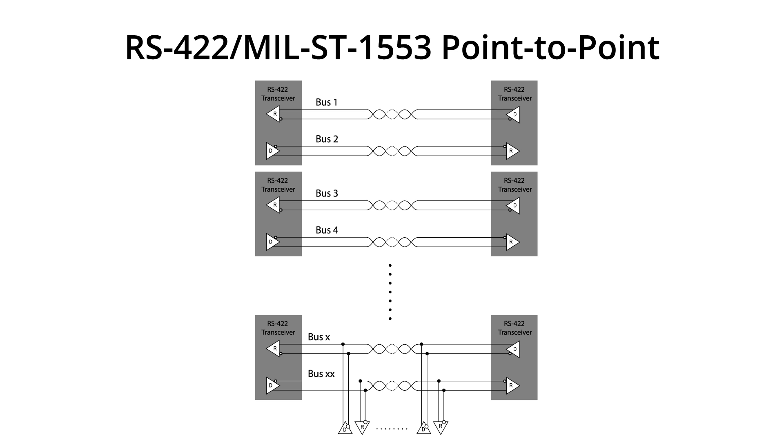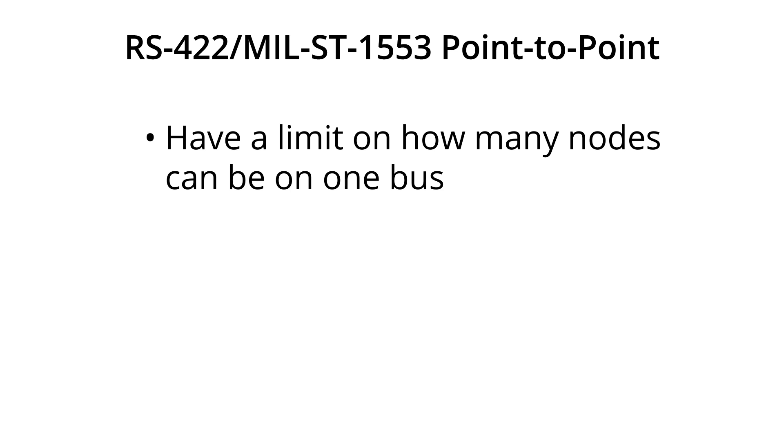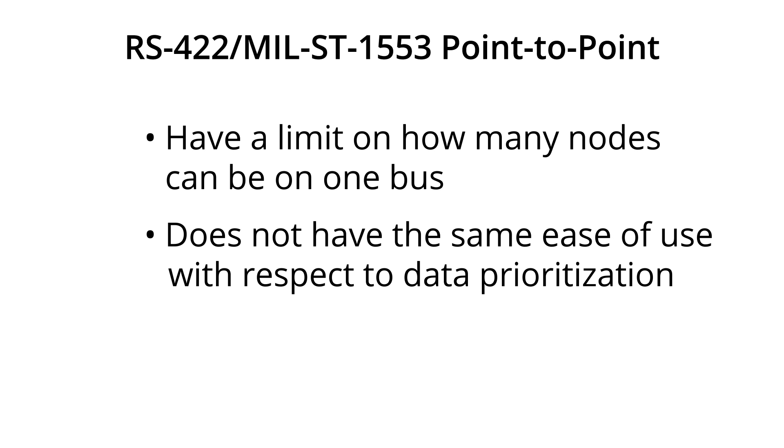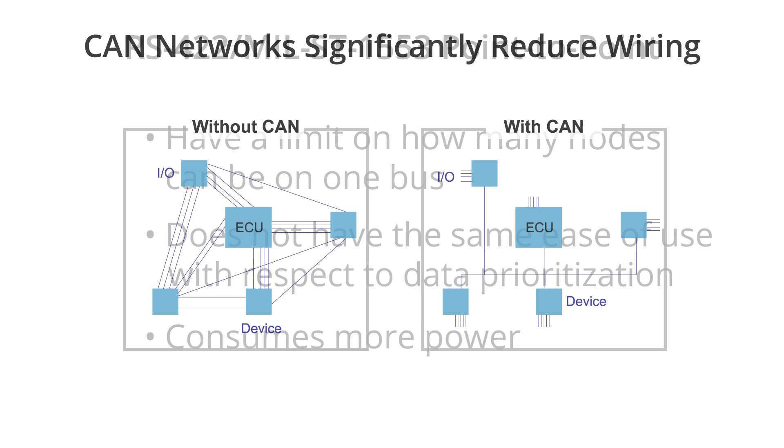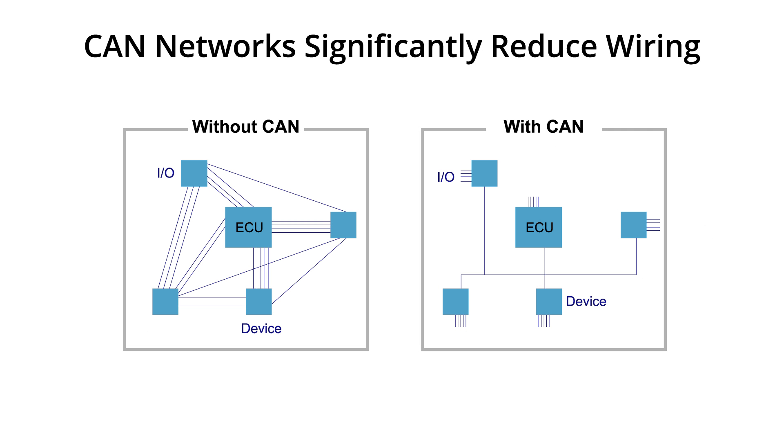RS-422 and MIL-STD-1553 have a limit on how many nodes can be on one bus, do not have the same ease of use when it comes to data prioritization, and can consume much more power. These protocols are often used in point-to-point communication designs, which greatly increases the amount of cables required versus CAN bus protocol.